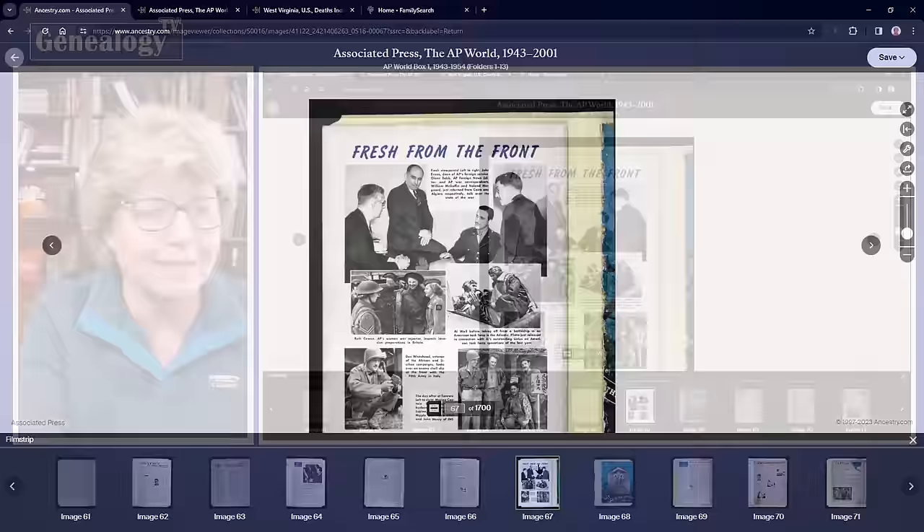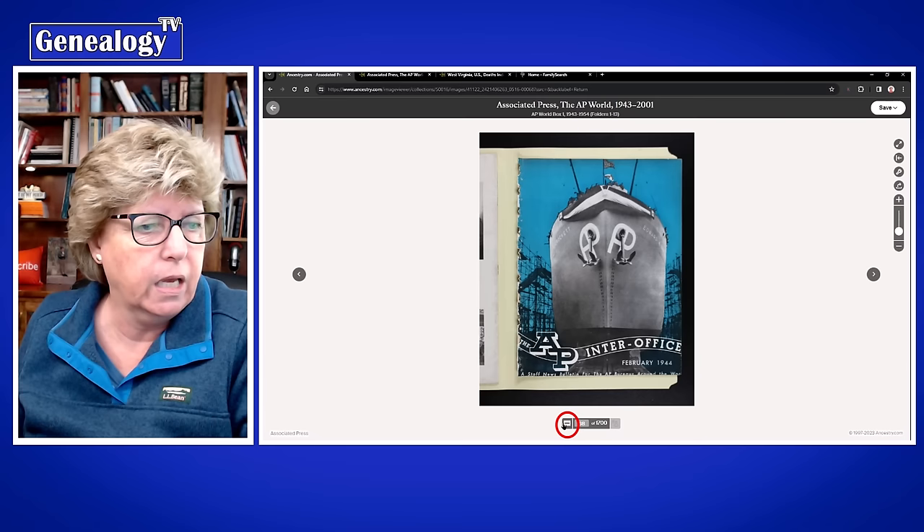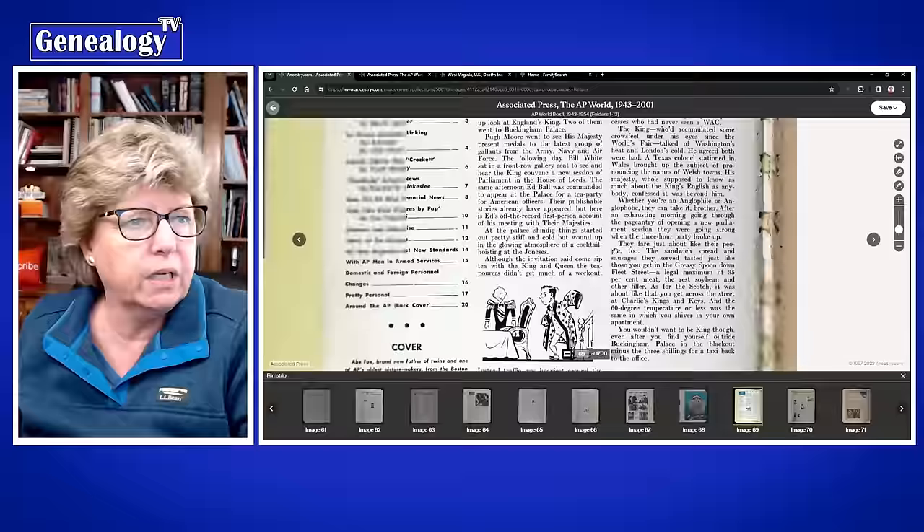What you have to do is use the filmstrip at the bottom to navigate. Hit the little filmstrip icon and it pops up — you can move around and zoom in. You can see this is February 1944, and we can read this like a magazine.